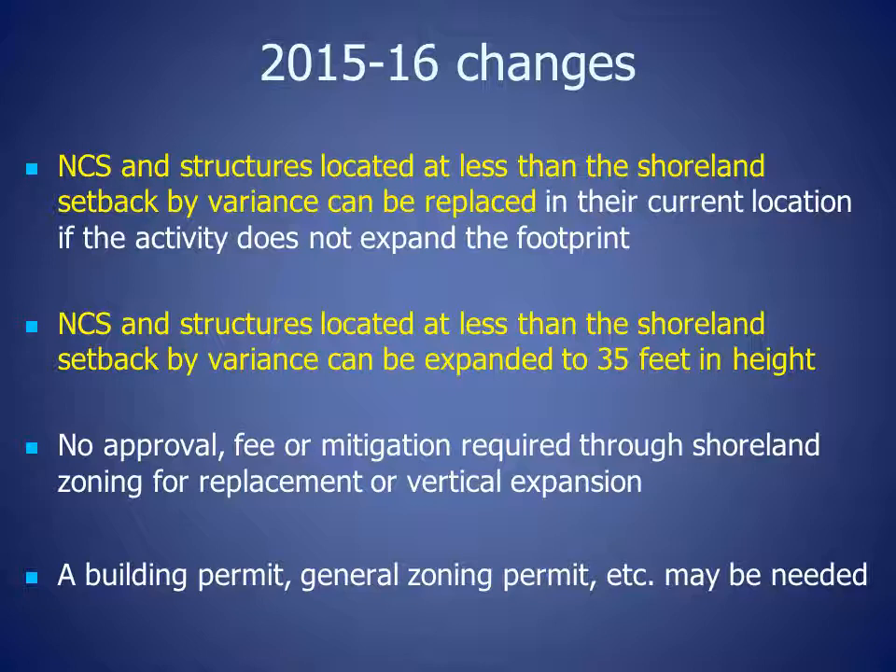A building permit, general zoning permit, or other permit may be needed, so property owners should check with the County Zoning Office.